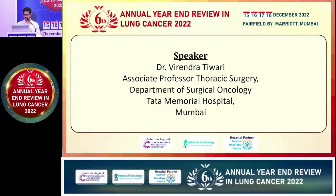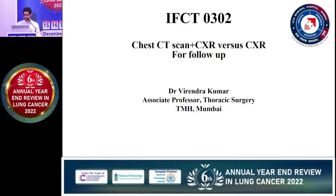Good morning everyone. I have been given 7 minutes to discuss this paper, so let's start. This is a randomised control trial comparing follow-up of operated NSCLC patients with chest X-ray and CT scan versus chest X-ray alone. History and physical examinations were performed in both groups.